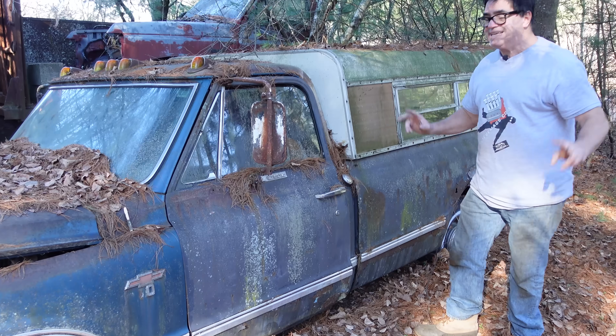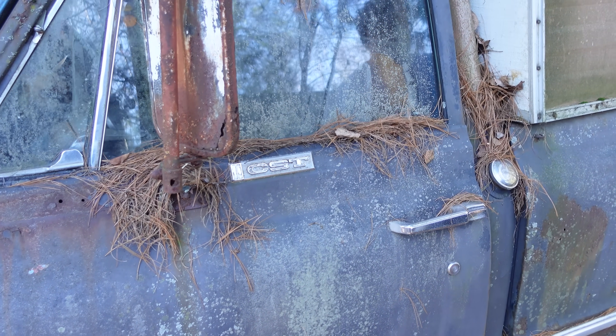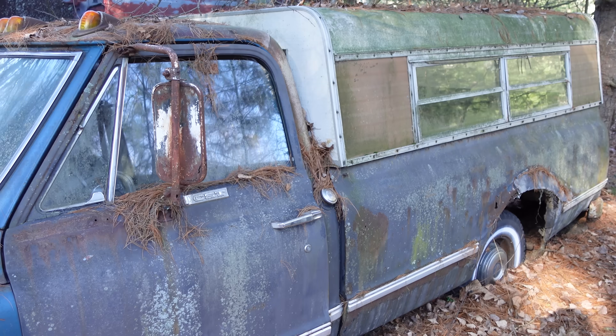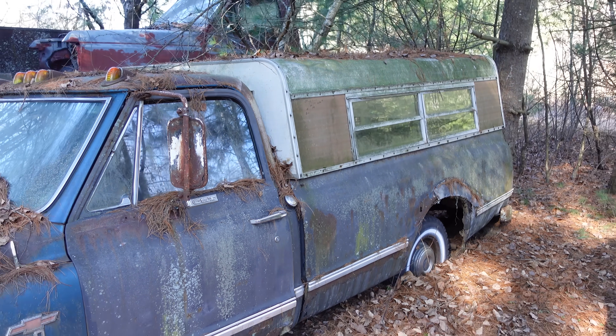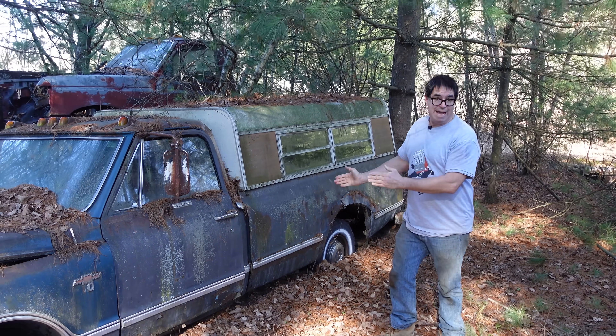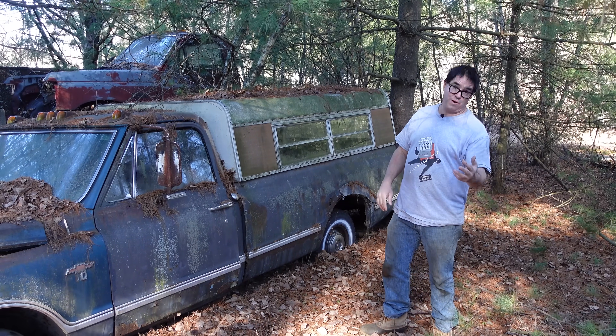So this was kind of the Cadillac, if you will, of Chevy pickup trucks. This is an eight-foot bed, the long bed, of which there were 165,973 built compared to 43,940 short beds with the style side body. So these long beds outsold the short beds four to one.